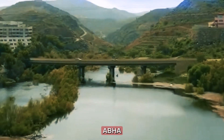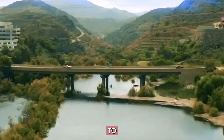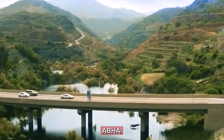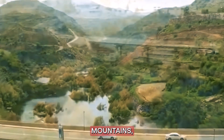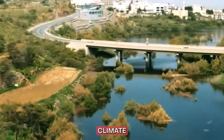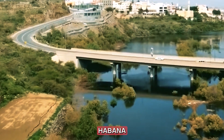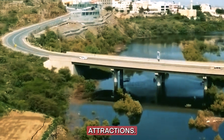Number 5: Abha. Now, let's head to the Asir Province and explore the charming city of Abha. Nestled in the mountains, Abha offers a refreshing climate and breathtaking views. The Asir National Park and Habala Village are must-see attractions.